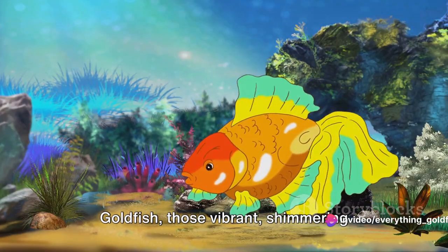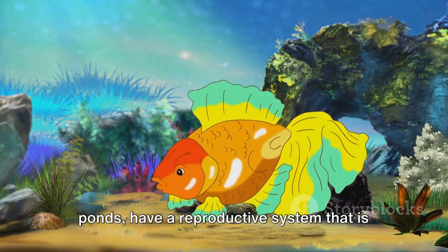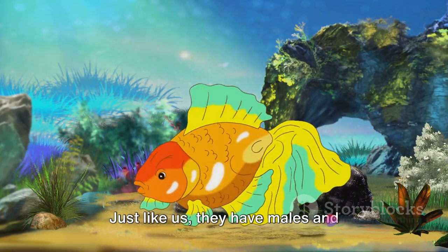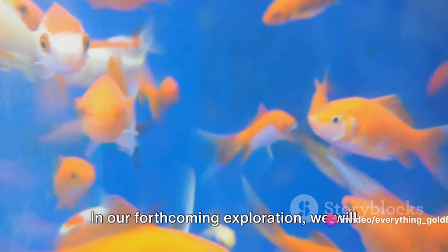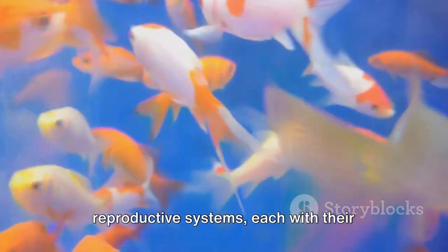Goldfish, those vibrant shimmering creatures that grace our aquariums and ponds, have a reproductive system that is as fascinating as they are beautiful. Just like us, they have males and females, each playing a distinct role in the propagation of their species. We will delve into the female and male goldfish reproductive systems, each with their unique parts and functions.